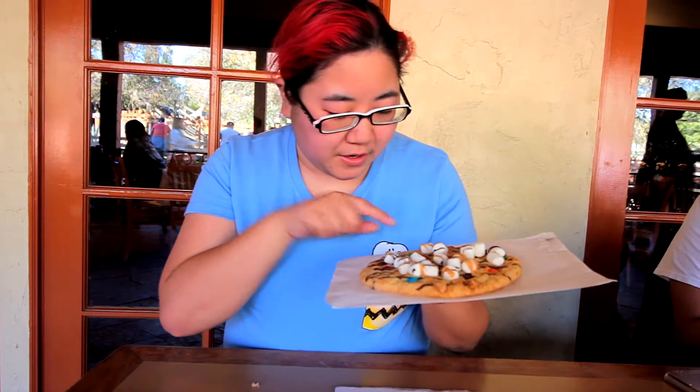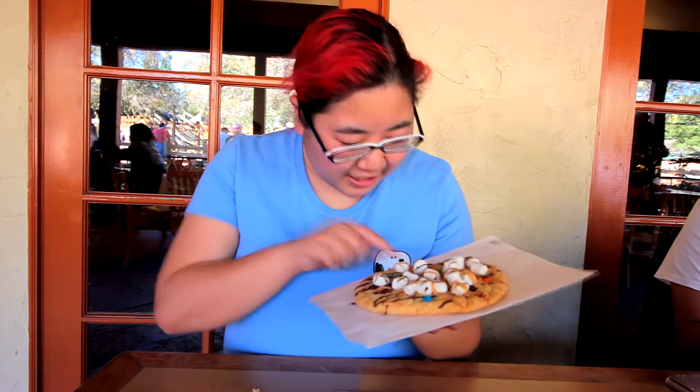It's an M&M cookie, and I've been told there are chocolate chips and peanut butter chips in the cookie, which I didn't even see at first. Truly everything but the sink — so I'm gonna try this cookie.